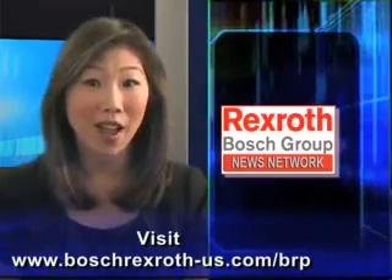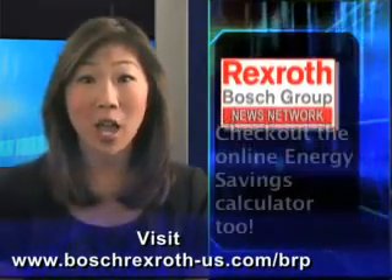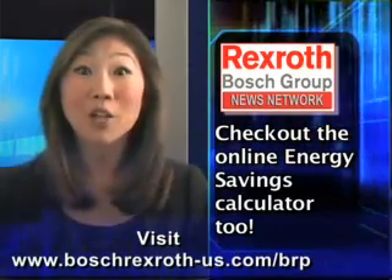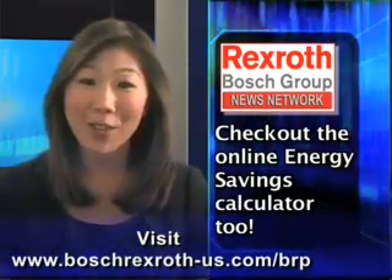To learn more, visit www.boschrexroth-us.com. While you're there, check out their online energy savings calculator. For Bosch Rexroth, I'm Diana Moon. Thank you for watching.